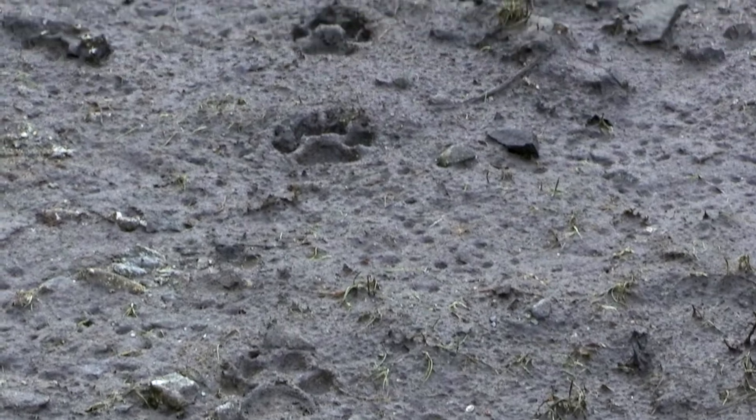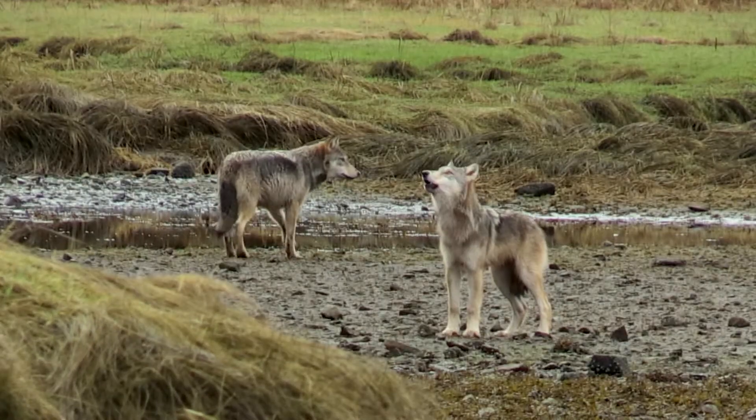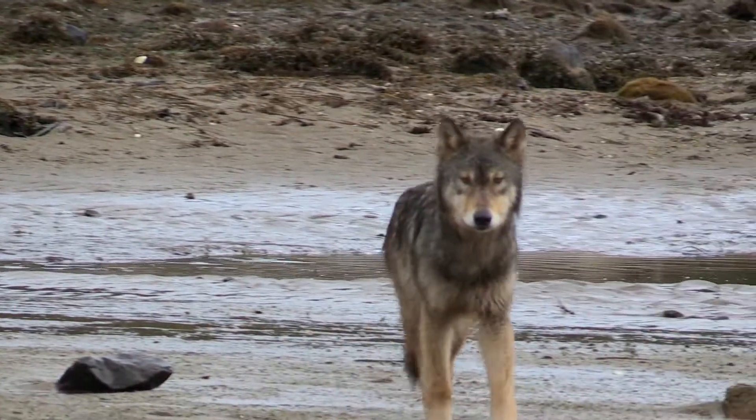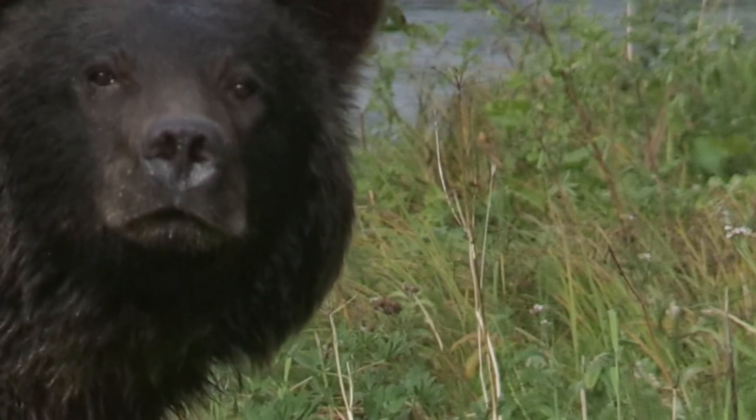Ideally, the animal should still be standing at the end of the track, or come back and check that you got it all right. Enjoy! Don't run!